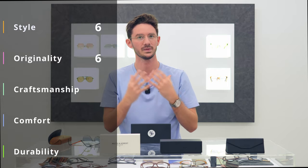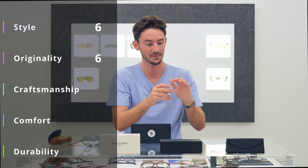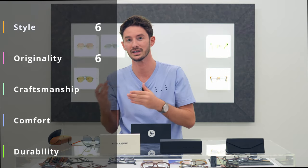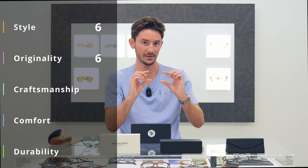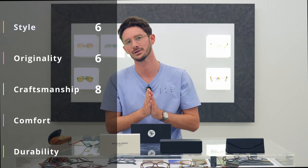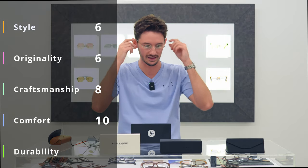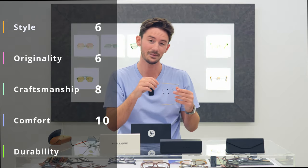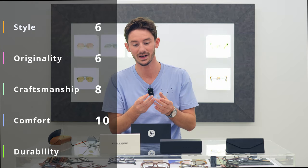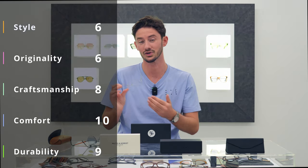For craftsmanship, these are expertly crafted frames; however, they do lack a few details you would get in a frame with the highest levels of craftsmanship — there's no detailing, nothing ornate, which is part of the aesthetic. Luca de Stael were definitely going for that, and these frames are expertly built and completely made by hand, so we're going with an 8 out of 10. For comfort, very few frames in the world would rival these — I'm giving a 10 out of 10. For durability, I've never had one break, but they are steel rather than titanium, so we go with a 9 out of 10, losing one point for the steel construction.